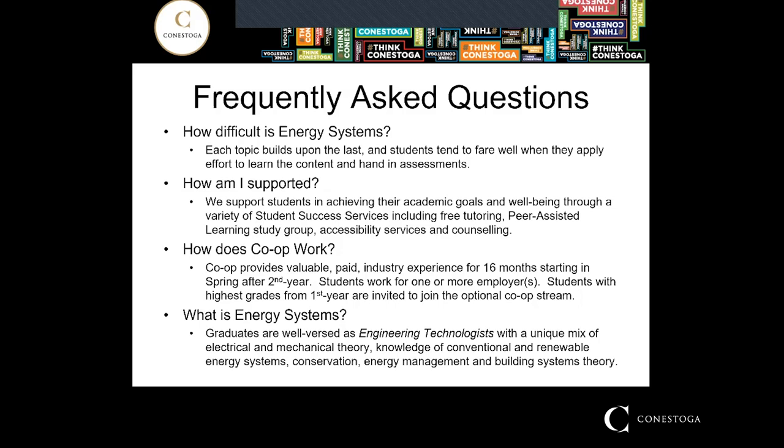What is Energy Systems? Energy Systems graduates are engineering technologists with a strong foundation in electrical engineering technology, but also a unique mix of electrical and mechanical theory. You have knowledge of conventional and renewable energy systems, as well as topics in conservation, energy management, development, and building systems.